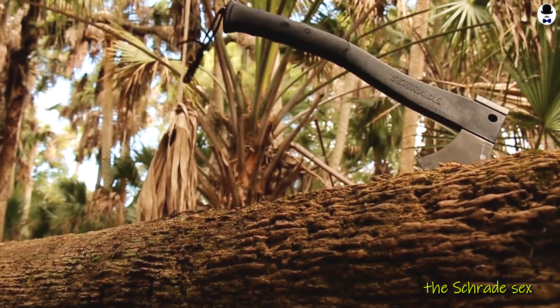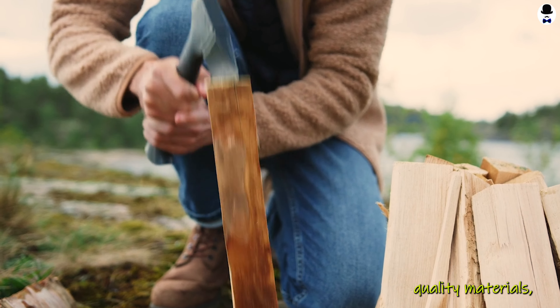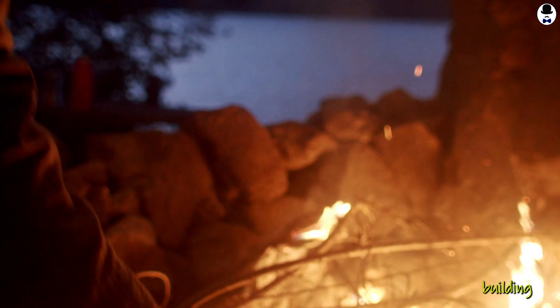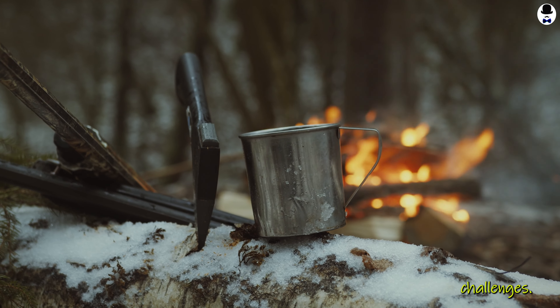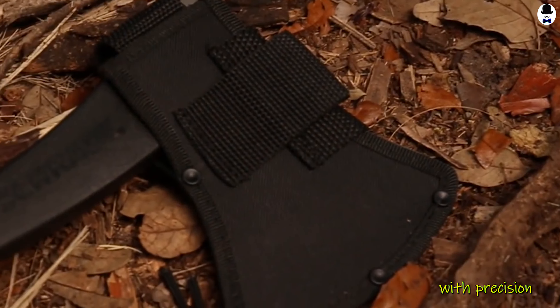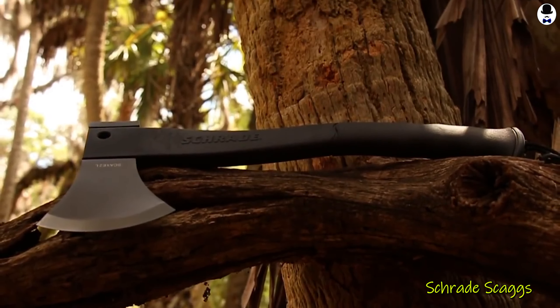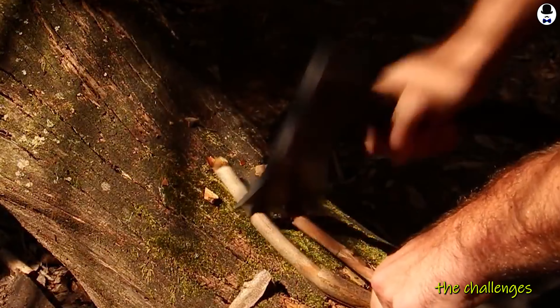Moreover, the Schrade Skax 2L Survival Axe boasts a rugged construction using high-quality materials, ensuring durability in the harshest environments. Whether you're building a campfire, securing your shelter, or tackling unexpected challenges, this versatile tool is designed to handle it all with precision and reliability. Elevate your interstellar adventures with the Schrade Skax 2L Survival Axe, the ultimate companion for conquering the challenges of the cosmos.